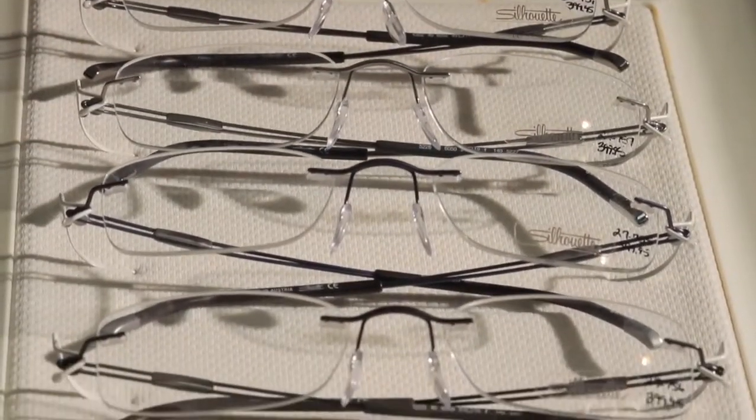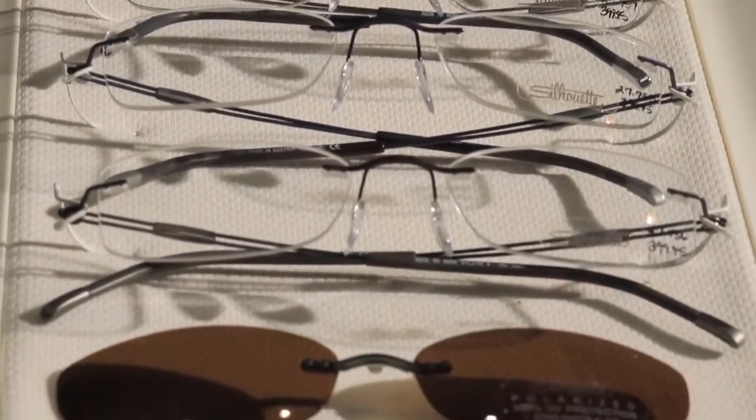Diana here is going to talk to us a little bit about the program that Silhouette has. Well, it's a perfect tie-in because as a vendor we're always looking for partnership opportunities and ways to help you as a doctor and independent increase your profit margins.